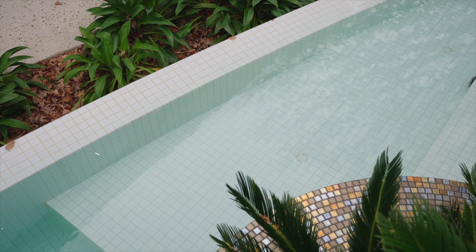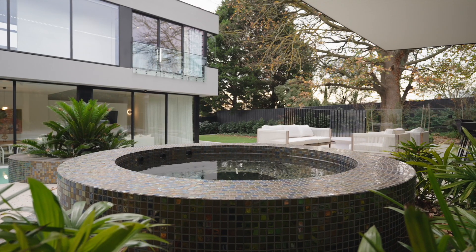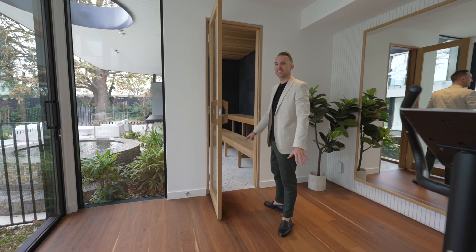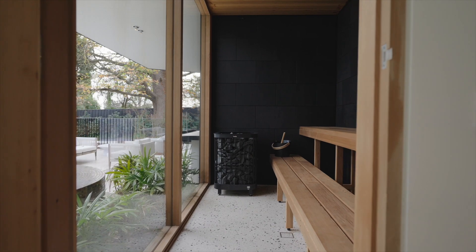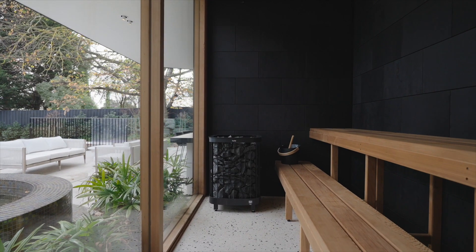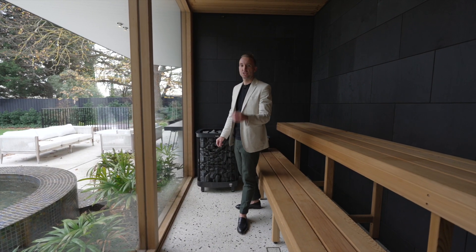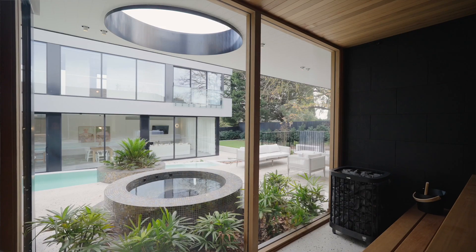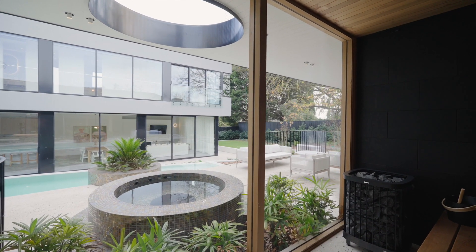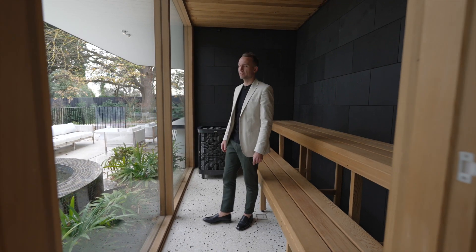It's fully tiled with white mosaics and you can see the spa outside as well. This is the largest sauna I've seen in a private residence — it is just mind-blowing. You'd comfortably fit about 10 people in here. It's also got the same polished concrete that we saw out the front — again, it's all about consistency, and Latitude 37 have nailed that here. Imagine sitting here in the sauna with a glass of wine, looking over the pool and the spa. It's just phenomenal.